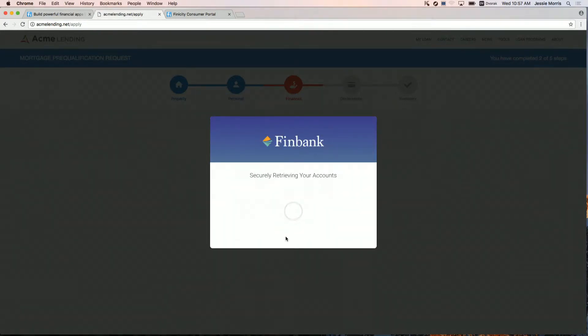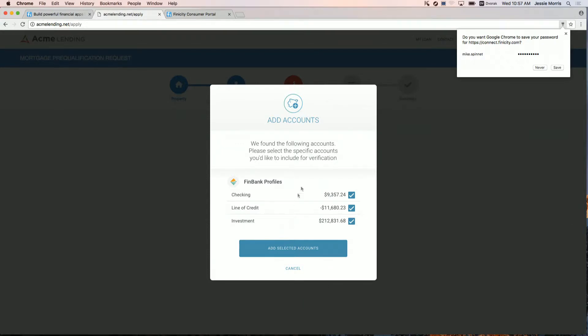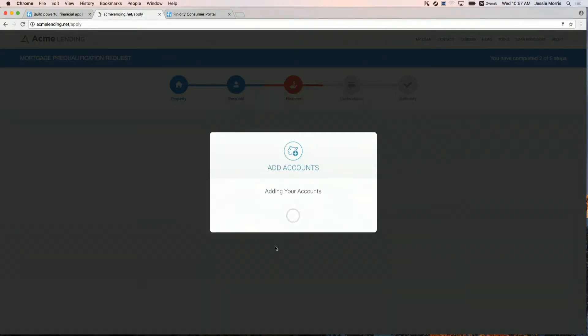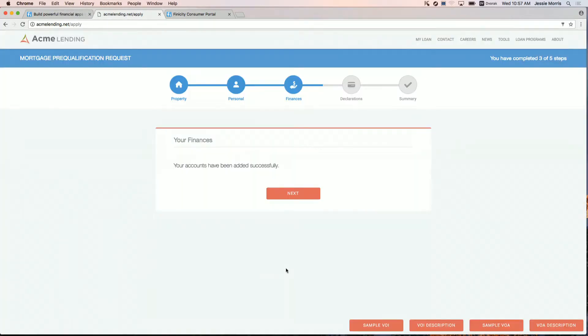We wanted to make it really fast and easy to integrate with for developers. The integration of the data into your existing LOS or POS is really important. This is not an out-of-band system — this is in-band. This is part of your existing process, and you're able to leverage that data in line with your existing process. I'll go ahead and select which accounts I want to permission for the verification of income report, confirm that, and that's it — I'm done. It's incredibly easy for the consumer to do. It's a short process, and it's incredibly easy to integrate for your developers.